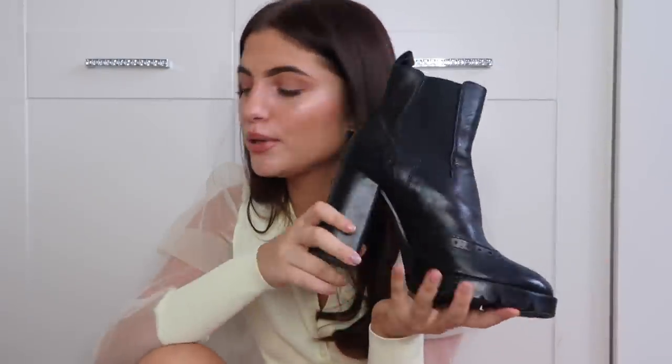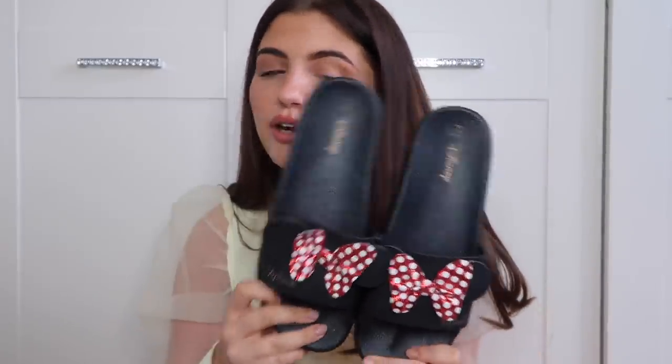I then have these Minnie Mouse sliders that I got for my trip to Florida. The thing is I don't actually like this style of slider - they're just not really my cup of tea. I never wore them when I was in Florida either - I kind of just put them in my suitcase. I remember just running around Primark buying anything Disney related. But if you like Disney or want to go on a Disney trip in the future, these would be so cute.